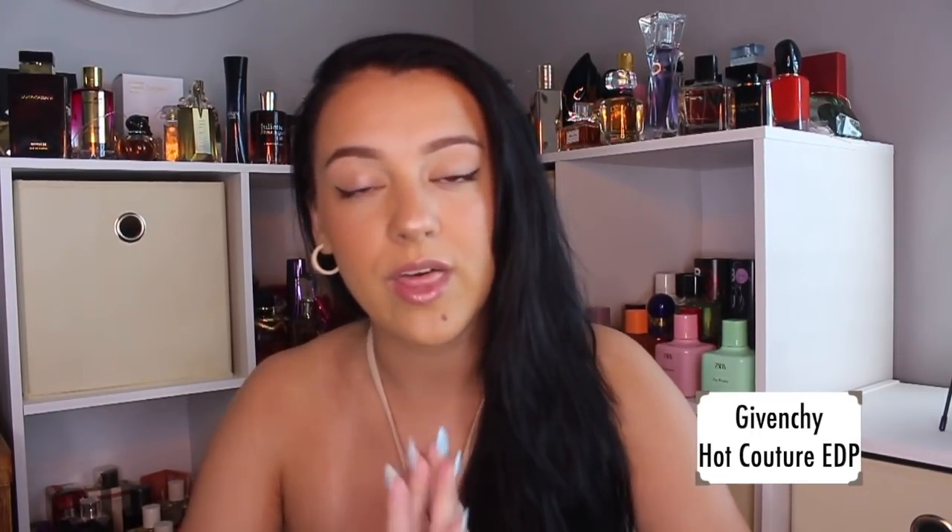This is Givenchy Hot Couture — this is the Eau de Parfum. They do have an Eau de Toilette. Before I got this, I was on the hunt for the Eau de Toilette because in everybody's videos and on Fragrantica, a lot of people were talking about the EDT as the more preferred version. There's a pretty heavy smoky note in here which was off-putting to many people, and they recommended the EDT because it's apparently a little softer on the smokiness. But as I tried to find the EDT, I found it was nowhere — out of stock everywhere.